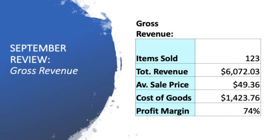Gross revenue: 123 items sold for the month of September. My total revenue — which includes postage charges, looking at it from an accounting sense — was $6,072.03, with an average sale price of $49.36. My cost of goods for those 123 items was $1,423.76. My profit margin worked out to 74% — awesome to turn $1,400 into $6,000.